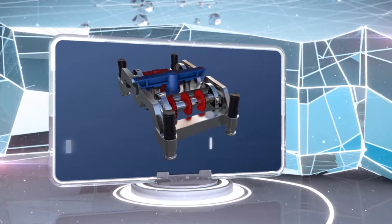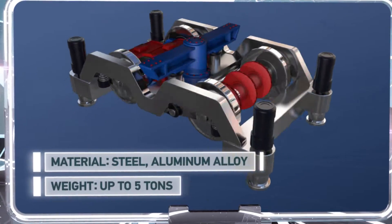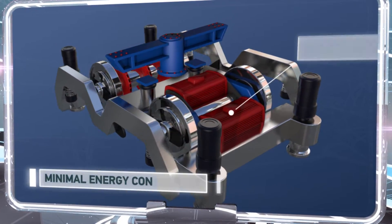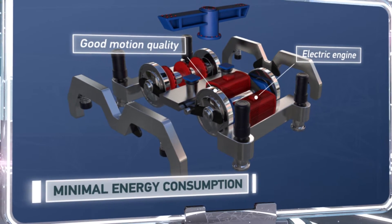The carriages can be made of steel or aluminum alloy, and each carriage weighs about five tons. The carriages lie not on the surface of the beam but are pressed into them, which makes the train's motion smoother. Each of the carriage's wheel pairs is equipped with its own electric engine, which provides the train with good quality of motion with minimal energy consumption.